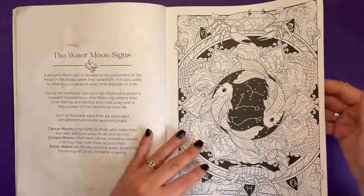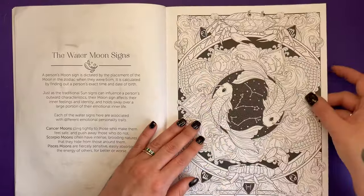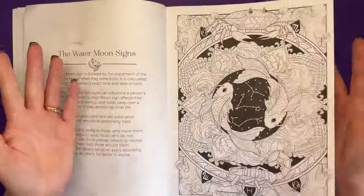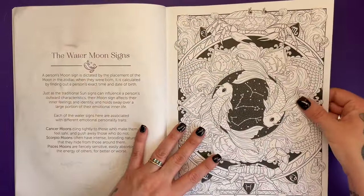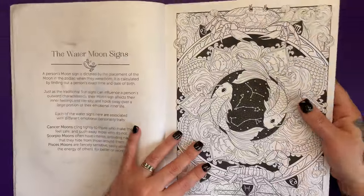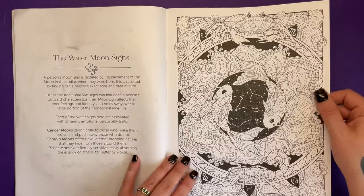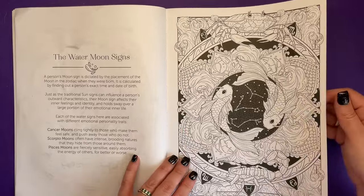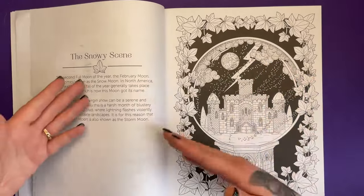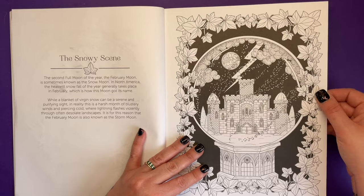Just before we go on, the paper — I wouldn't say it's a very thick paper, but it's not Amazon thin either. It's just a standard thickness of paper. And it's bright white paper. It's decent thickness, but with these all being one-sided apart from the text, that means you can use whatever you like on them without having to sacrifice another image.